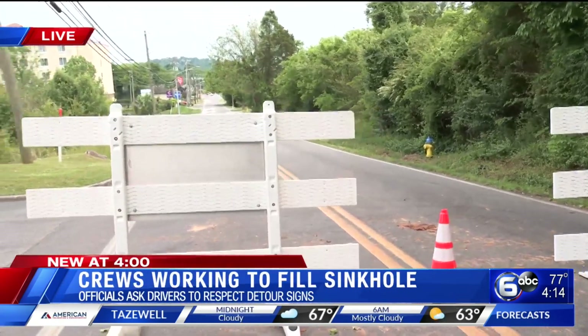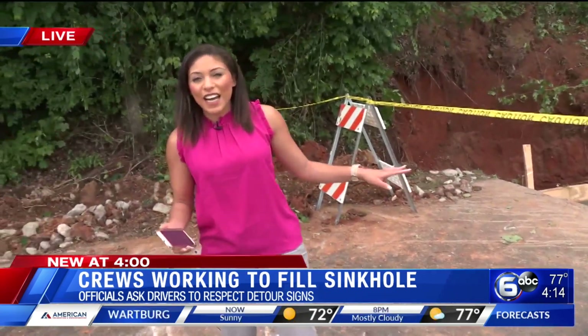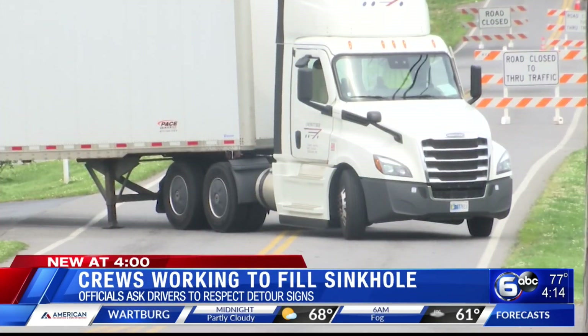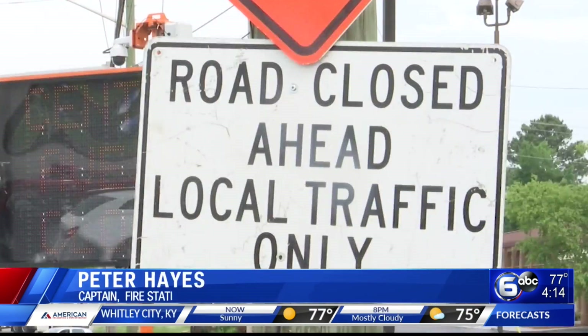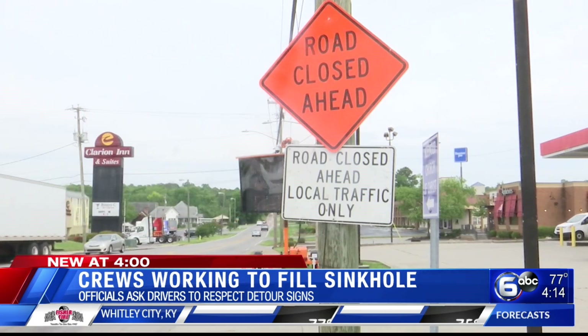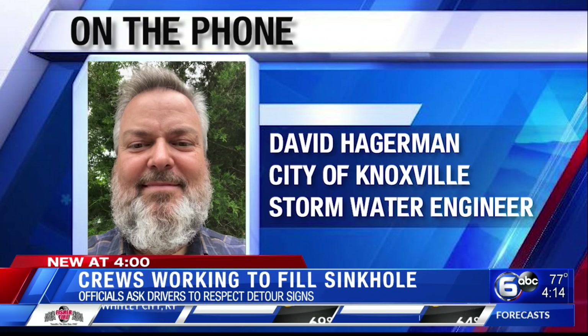I've been out here most of the day and I can tell you this is a pretty busy road. Most of these vehicles are having to take the detour route because of this sinkhole right here, and that includes first responders. We have people coming here and turning around right in front of the fire station, so that can create a problem. There are several signs on Central Avenue Pike saying the road is closed, but that hasn't stopped drivers from trying to pass just to cut through. It's not safe for them and it's not safe for us.